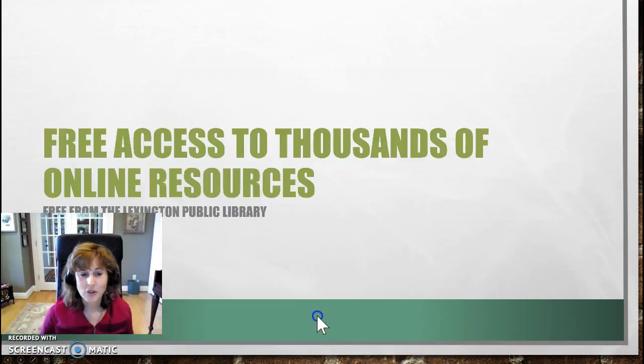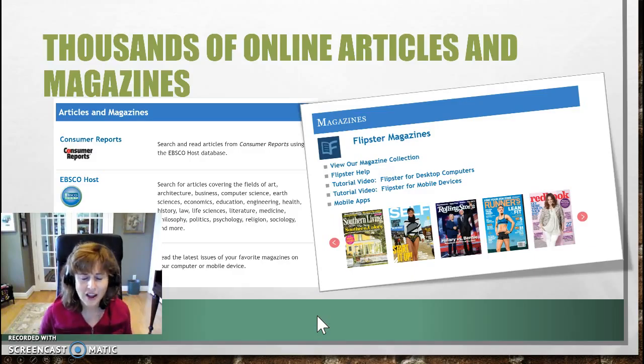You have access to thousands of online materials. One of the things I really like about your card is that you're able to access articles and magazines. Flipster is a great resource because you get to see the magazine online on your tablet, on your phone, on your computer — it's just like holding a magazine, with the advertisements and all the beautiful illustrations.